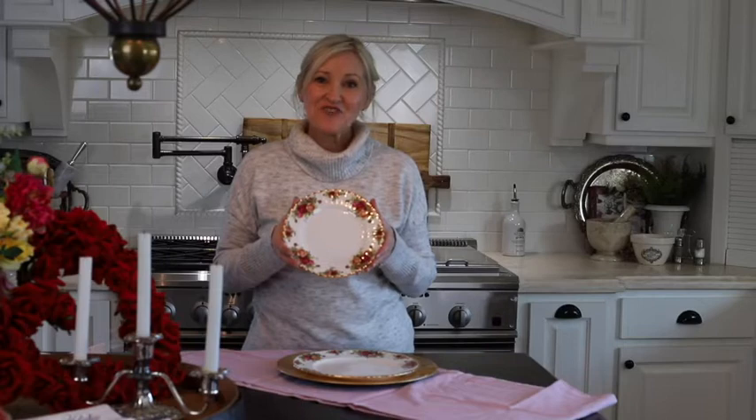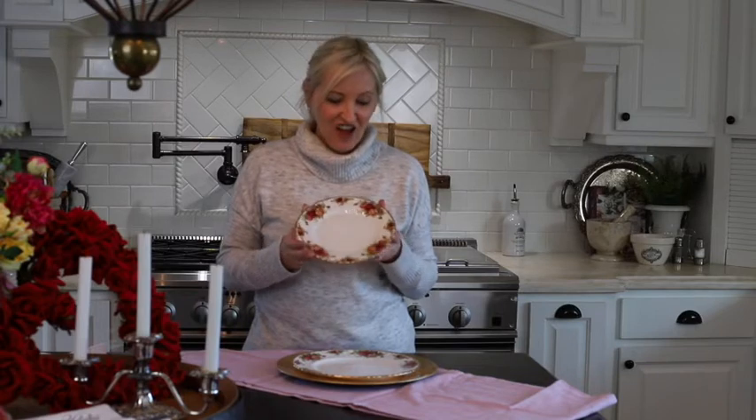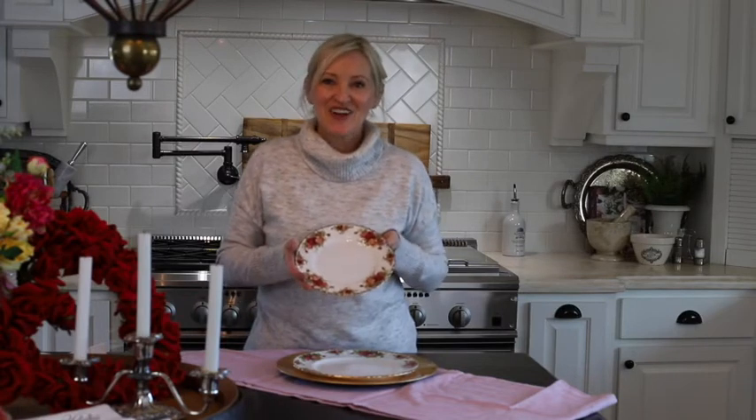Next is the salad plate. It's Royal Albert, the Country Rose Collection, and you get a set of four salad plates for $113. I love the gold detail and all of the roses.